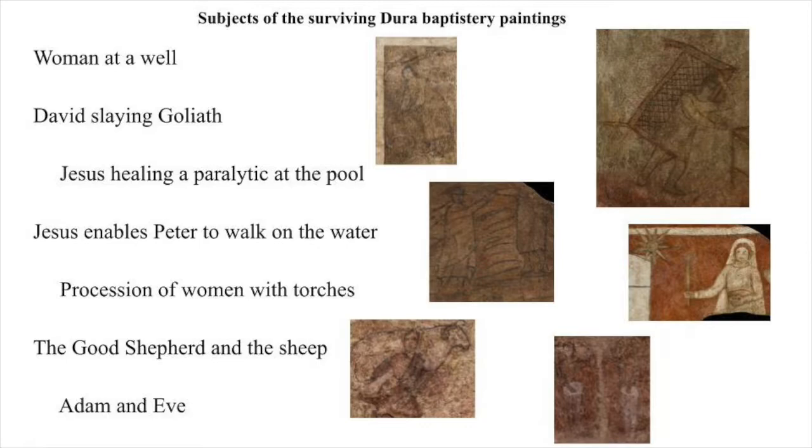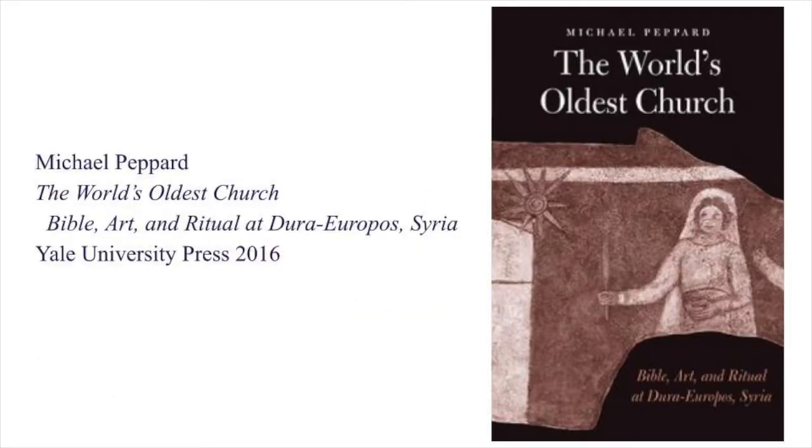This Christian assembly of Dura decorated their baptistry with paintings. These are the subjects of the surviving paintings: a woman at a well, David slaying Goliath, Jesus healing the paralytic at the pool of Beth Zatha, Jesus enabling Peter to walk on the water, a procession of women with torches, the good shepherd and the sheep, and Adam and Eve. We'll consider each one and draw much from the excellent book by Michael Pepard, The World's Oldest Church, generously available on open access from Yale and JSTOR.